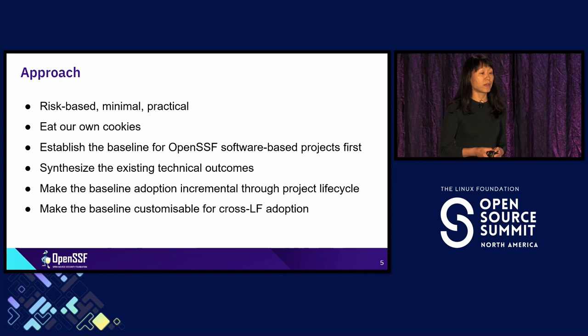The approach we are taking is a risk-based approach — I'll touch on this later. We also want it to be minimal in the sense that we want to balance software reliability, availability, performance, and security. We also want it to be practical, making sure that adopting security is not such a huge burden. We want to utilize the existing technical outcomes already from OpenSSF, assemble them, and build security incrementally into the software project lifecycle.